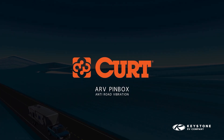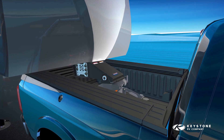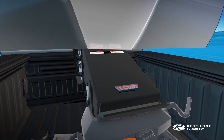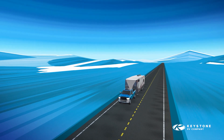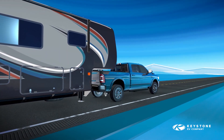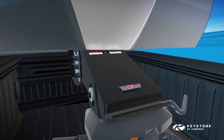Bring your towing experience to the next level with the ARV Pinbox from Kurt. The 21,000-pound capacity ARV Pinbox is a leap forward in cushioned pinbox technology. It provides enhanced control, confidence, and a more comfortable ride, while helping to protect you and your trailer from the effects of road shock and vibrations.